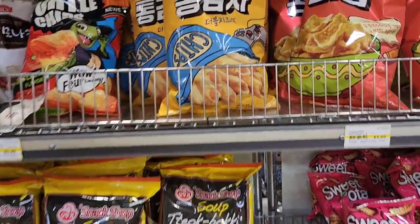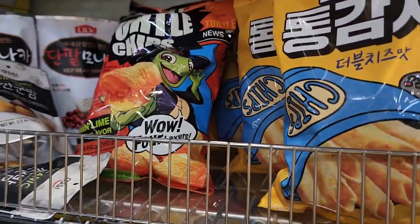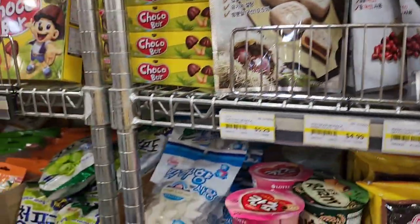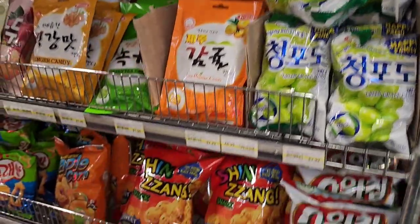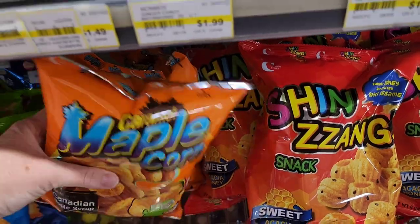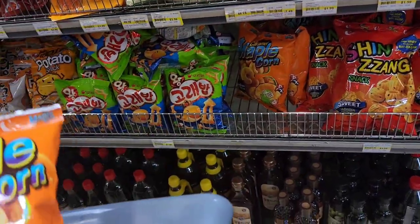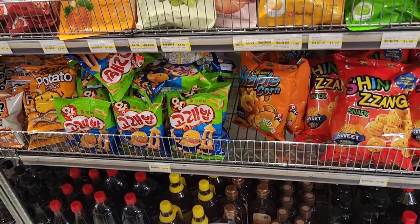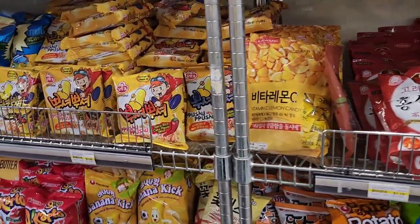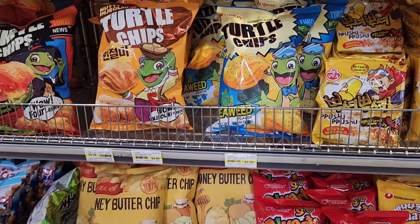Oh, look Jenny — this one has a gamer. Four layers of fire. Turtle chips — no thanks. I'm not adventurous enough to try that. Oh, here's some more chips down here. Oh, maple corn. Canada. Canadian maple syrup. Banana kick. Some more turtle chips — these are seaweed ones.